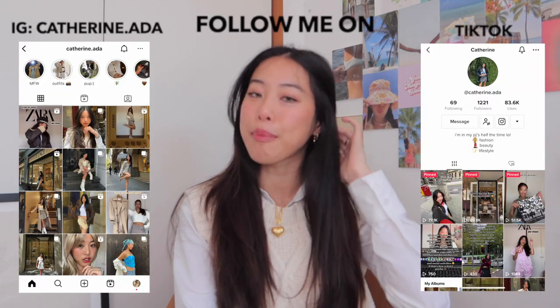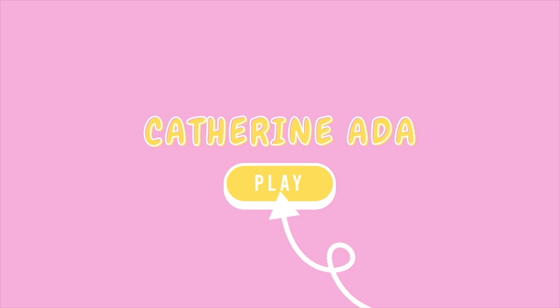Hi guys, welcome back to my YouTube channel! Today I am filming a Princess Polly haul for autumn. I have taken out these items, shot them in the city, and worn them just to be that Pinterest aesthetic girl. They are so nice — I feel like they reflect autumn so perfectly. Without further ado, let's jump right into the video.